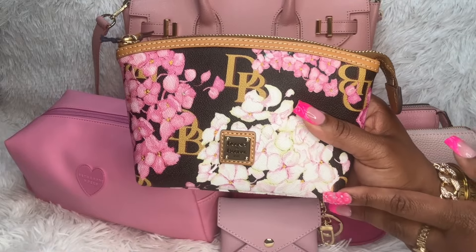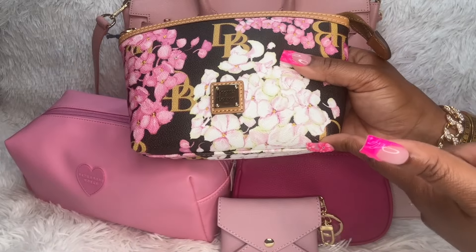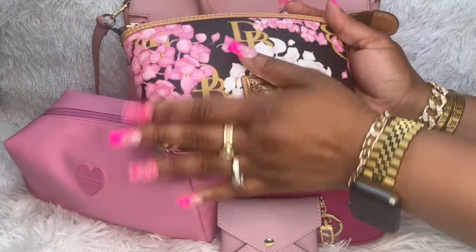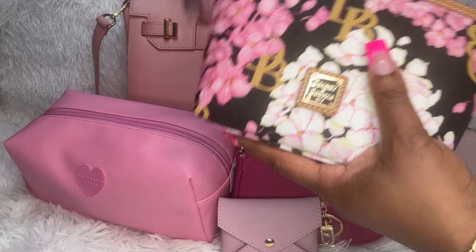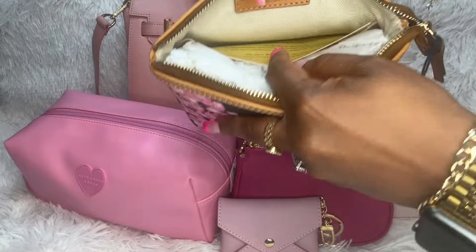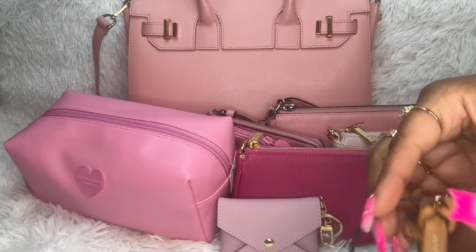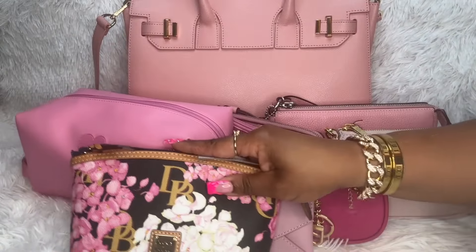I ordered this cosmetic pouch from Dooney & Bourke's eBay store, and then it went down by like $20 or $30 after I ordered it, but I didn't want the hassle of sending it back and paying restocking fees. Anyway, I got this one — it's a little bit bigger than my hand — in the black hydrangea print. I do have a card holder in this print. This is what the inside looks like, and it does not have any pockets on the inside.